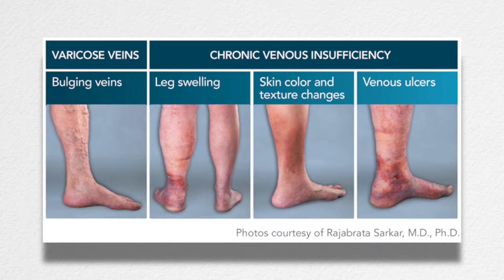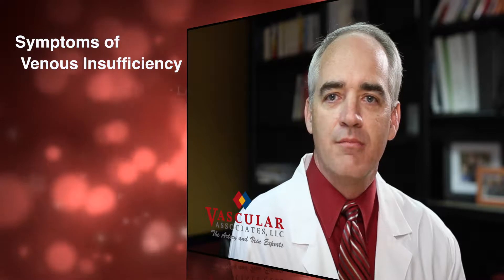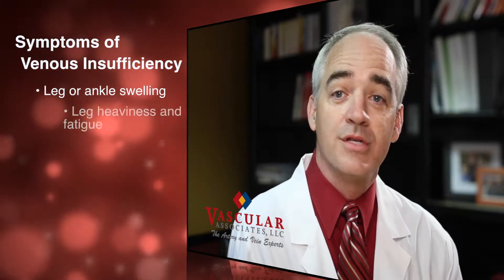But most people only notice an achy, heavy, tired, swollen, restless, numb, or tingly legs. Presentation can be varied, but most of the symptoms become worse as the day goes on.